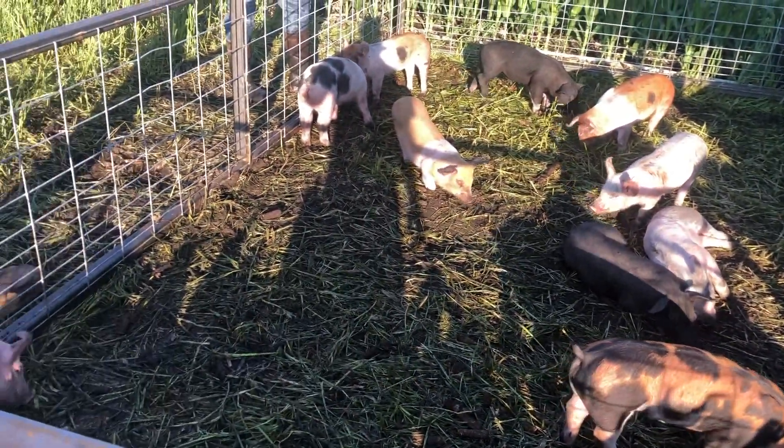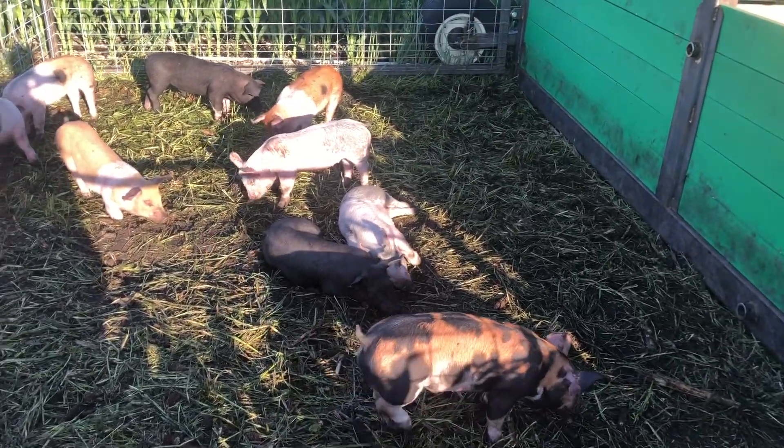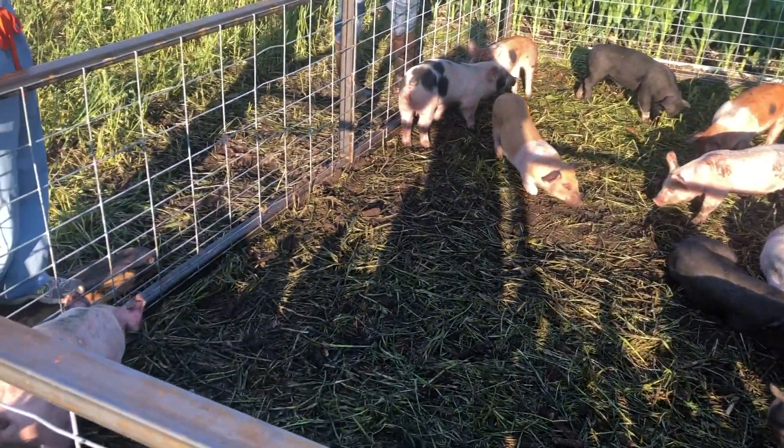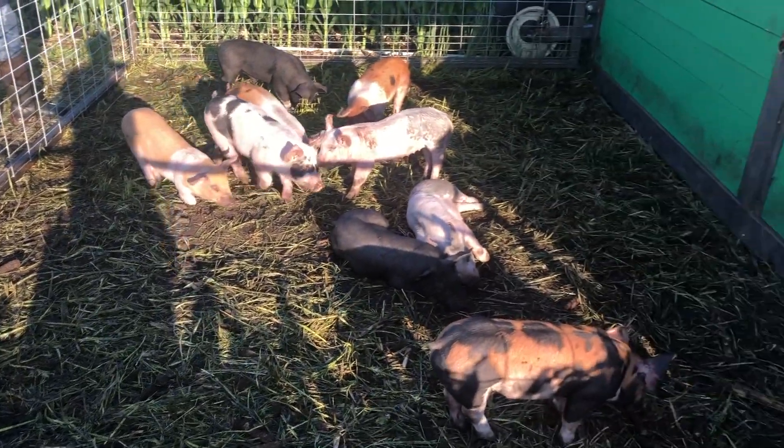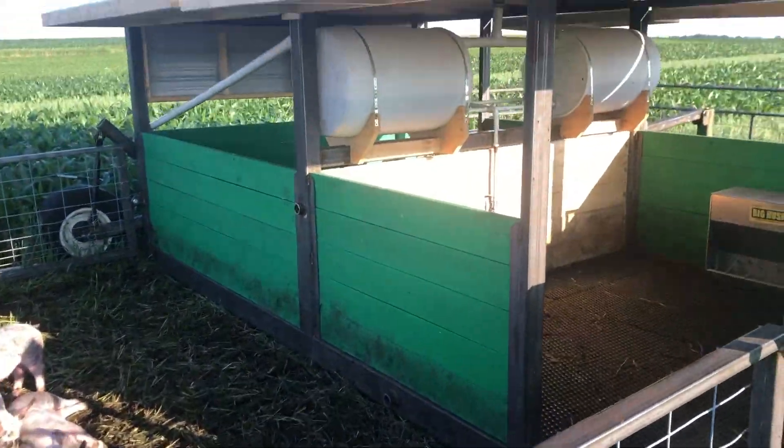There's really hardly any rutting, which is a little surprising. We've considered having to ring the pigs but wanted to see what happened first before we did that, and so far so good.